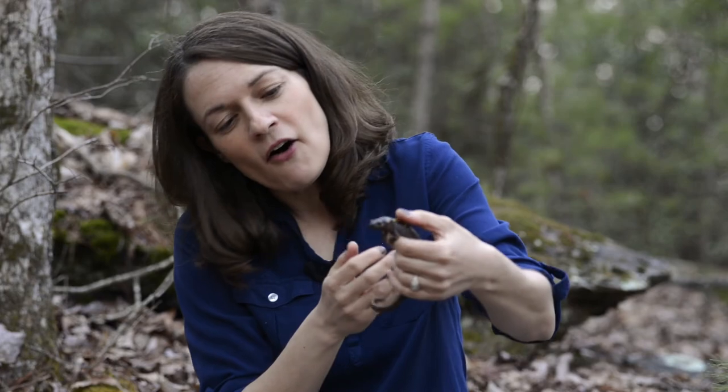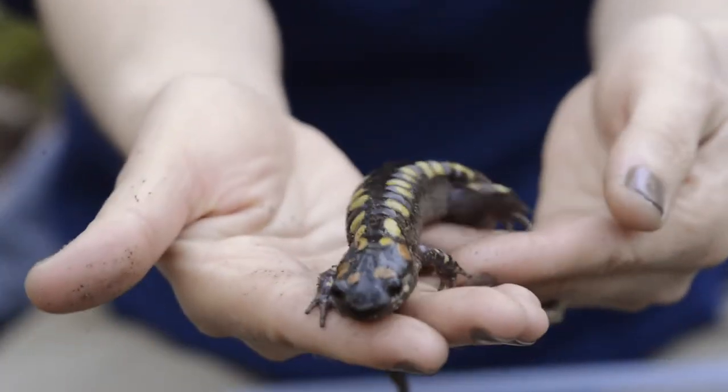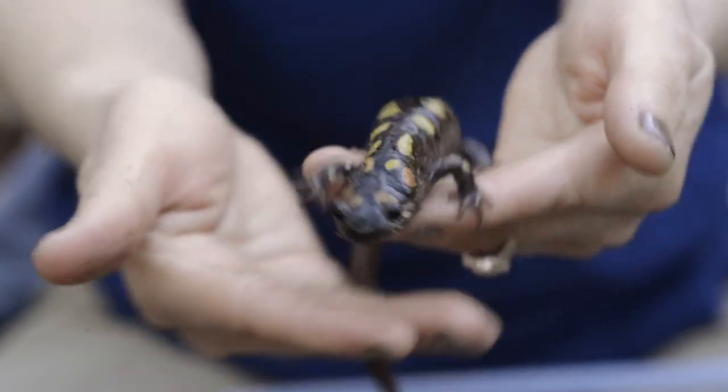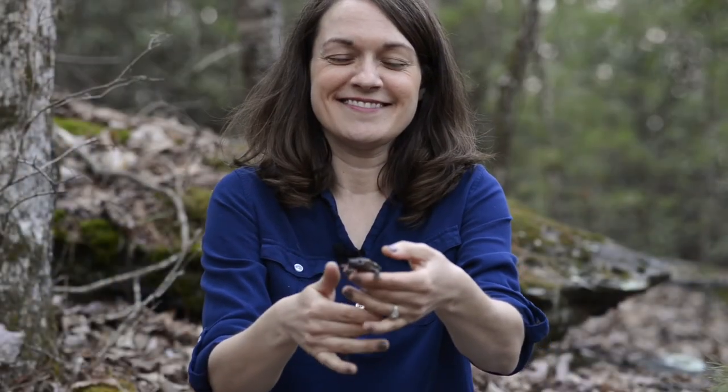And that's all from Pokey the Spotted Salamander. I hope you have fun and adventurous salamander hunting in the future. Thanks for watching — please check out the video description for some links to activities, programs, and also the story we just read. We will see you soon.